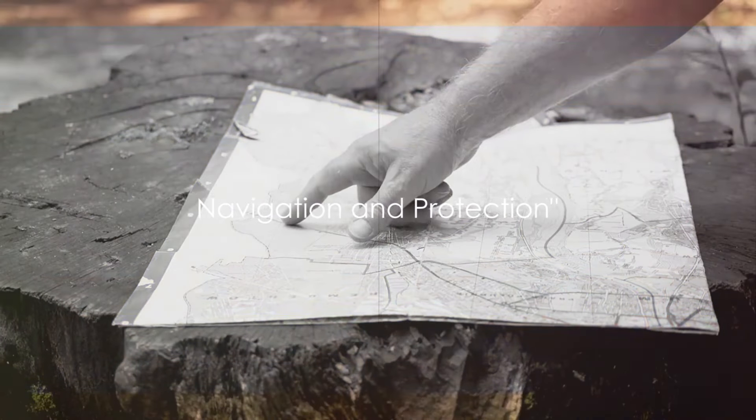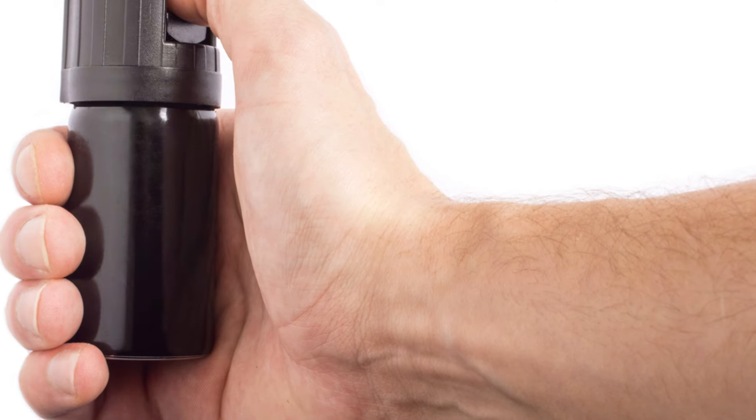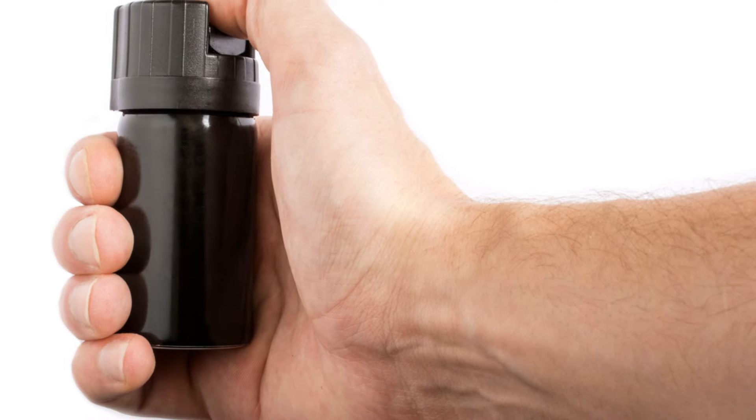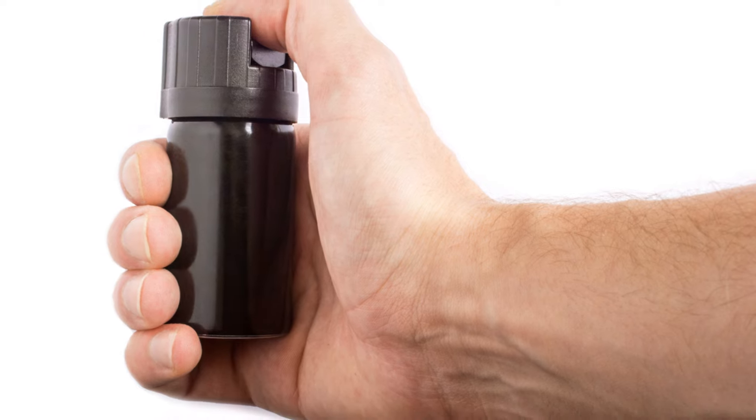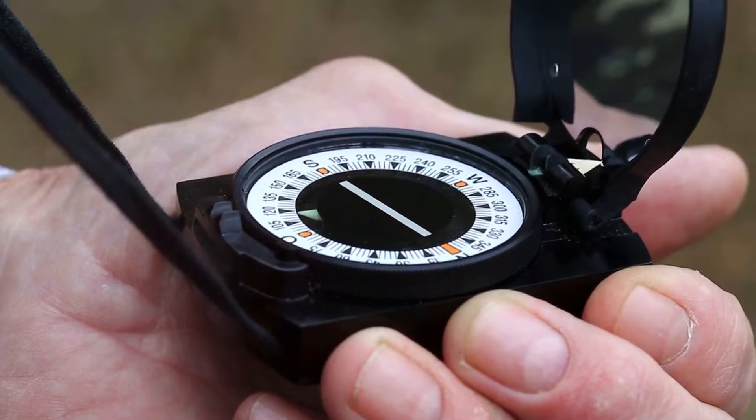Finally, consider items for navigation and protection. A map of your local area is indispensable. It helps you identify safe zones, water sources, and potential food supplies. In a world without GPS, this old-school tool could be your lifesaver.